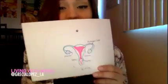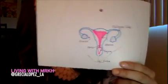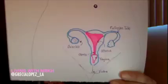This one is what a regular female looks like on the inside. You can see the fallopian tubes, the ovaries, the cervix, the vagina, the vulva, and the uterus. So you can see she has everything.